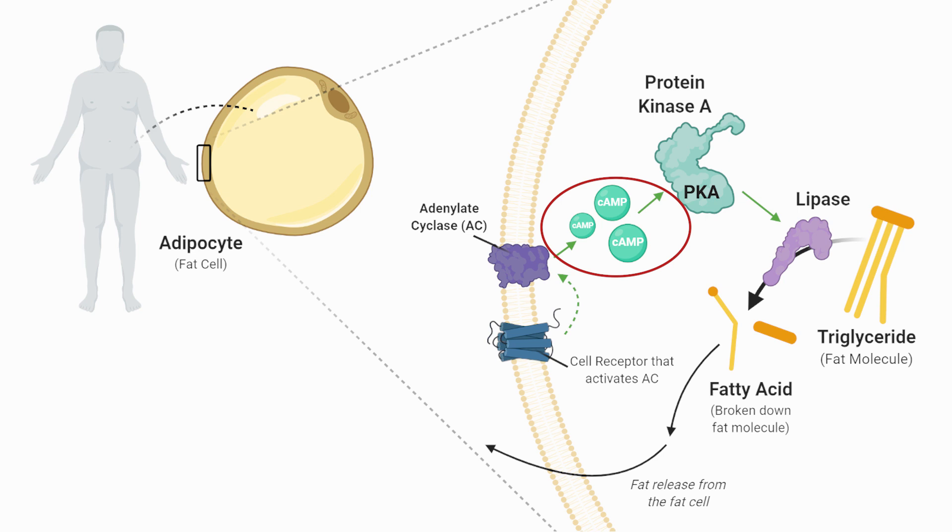So how does forskolin create this effect? Based on other studies, as the researchers of this study mention, forskolin has a unique ability to stimulate fat loss in the cells — specifically the fat cells. Fat cells containing fat molecules known as triglycerides activate an enzyme called hormone-sensitive lipase to break down fat and release it into the bloodstream to be used for energy by other cells, thereby reducing fat molecule accumulation in the fat cells and shrinking them.